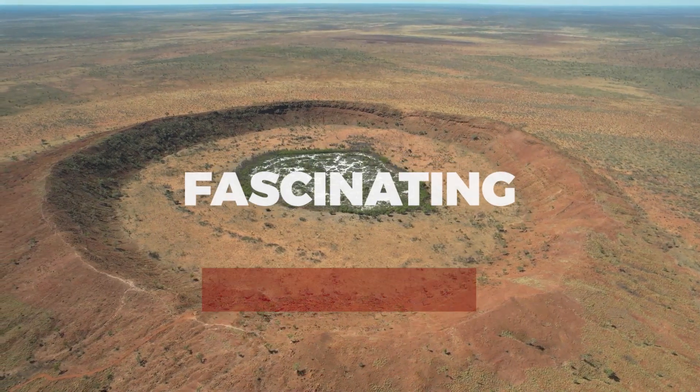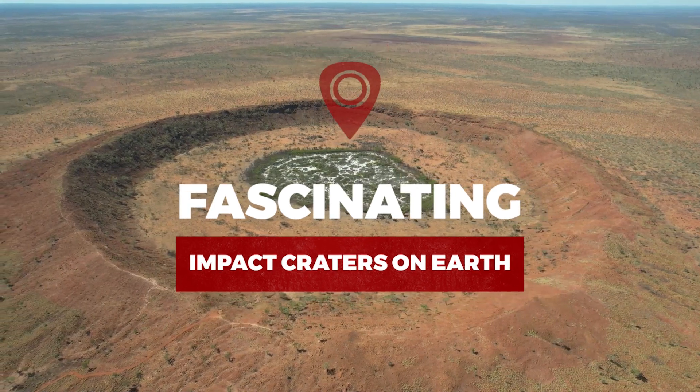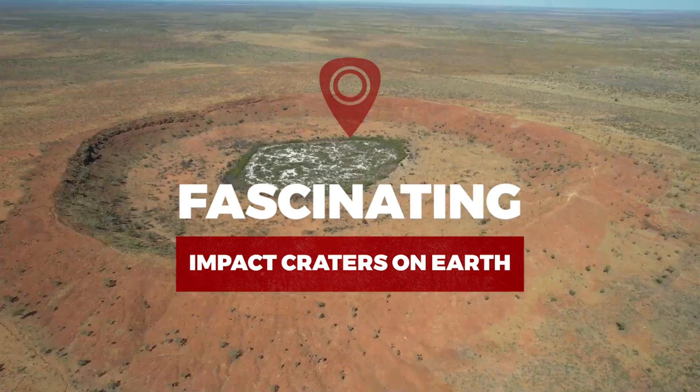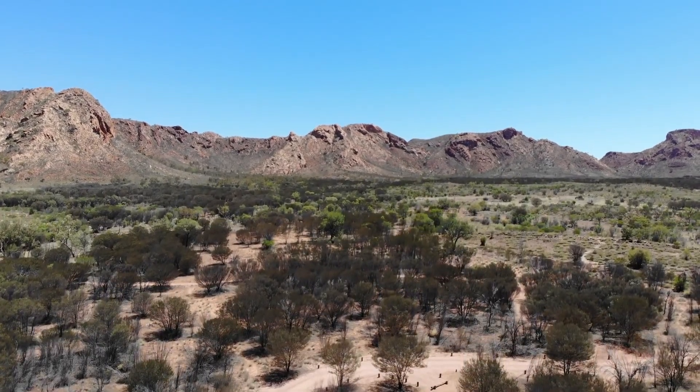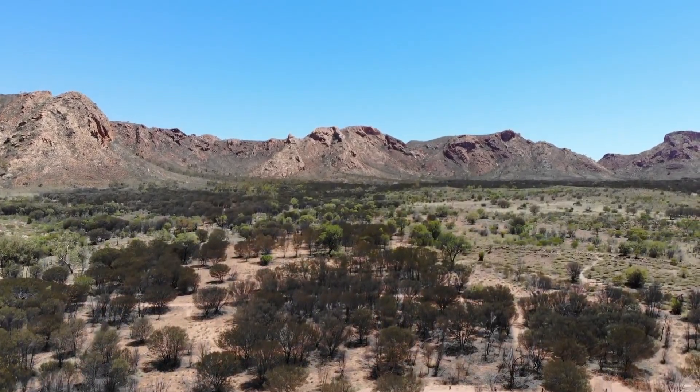In this video, we explore the fascinating impact craters on Earth. We've collected a list of the top fascinating impact craters on Earth attractions, so make sure to include them in your list if you're a visitor.